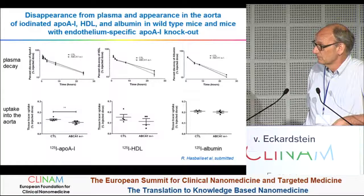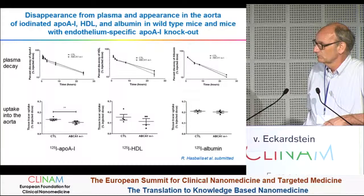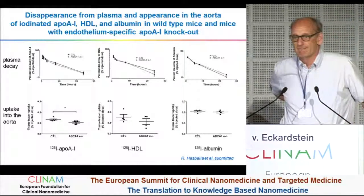Do you know the current status of this technology? I think they are entering phase two trials again.